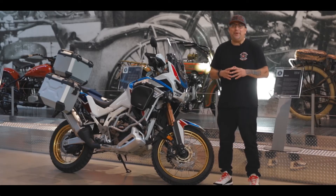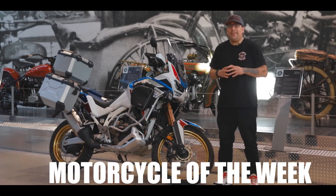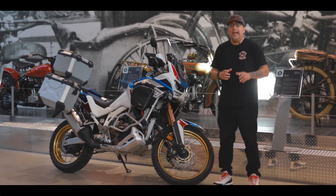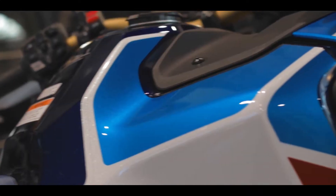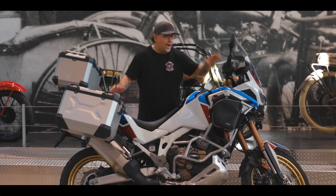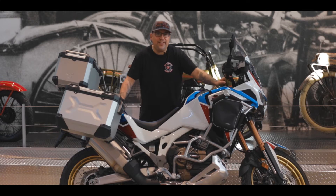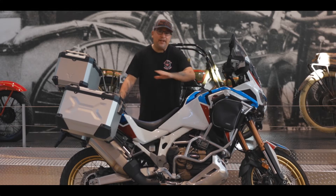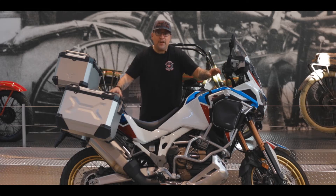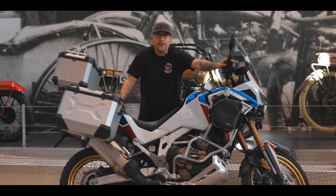Hey, this is Jeff at Trev Dealey Motorcycles. Our bike of the week is the 2020 Honda Africa Twin Adventure Sports ES with DCT. If you're asking yourself why we're not featuring a Harley this week, well there are two reasons. One is we do take all bikes on trades — anything with wheels, all brands — and this is an example of a super clean, super nice bike that we just recently took on trade.